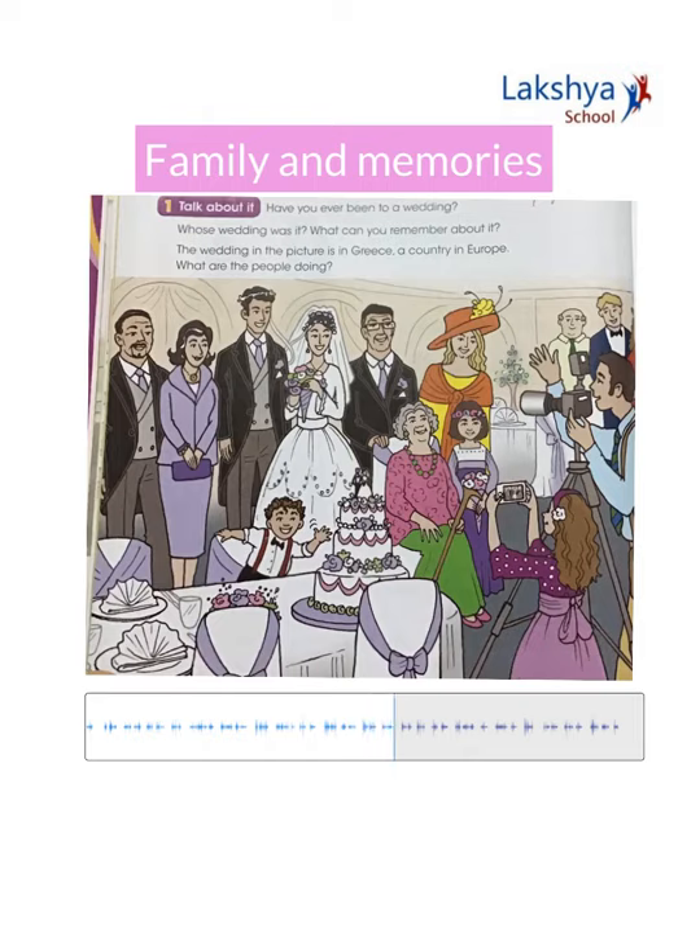That's my uncle wearing glasses, and in front of them is their daughter — she's my cousin Ellie. She's seven years old, one year younger than me. And that's my grandma sitting in a chair in front of my uncle. She can't walk very well.